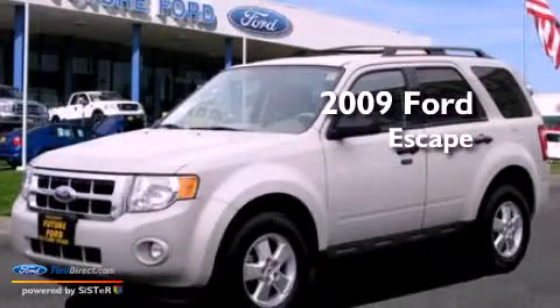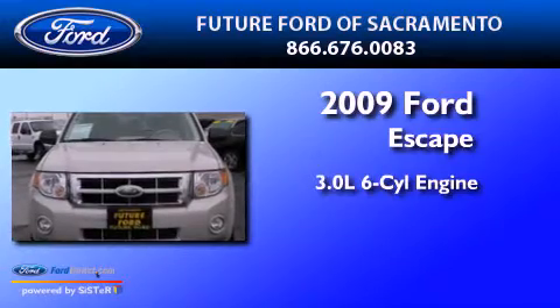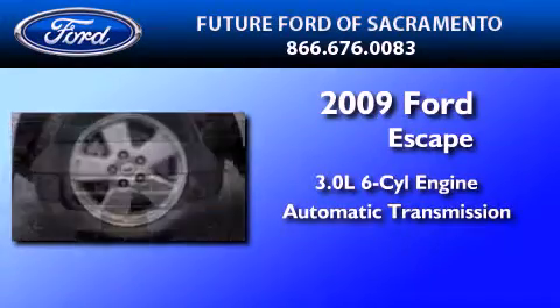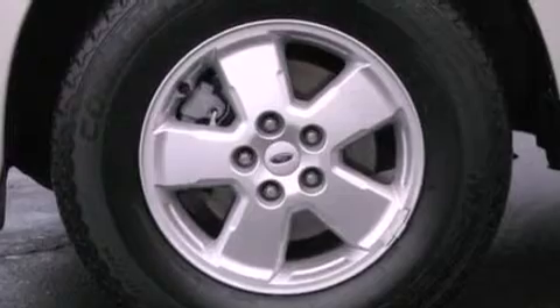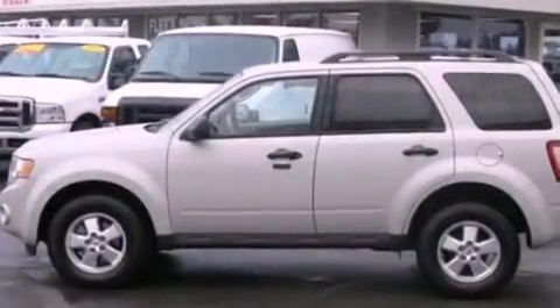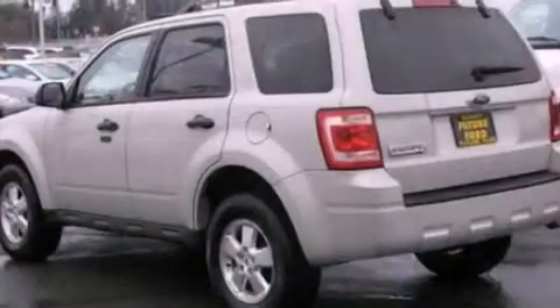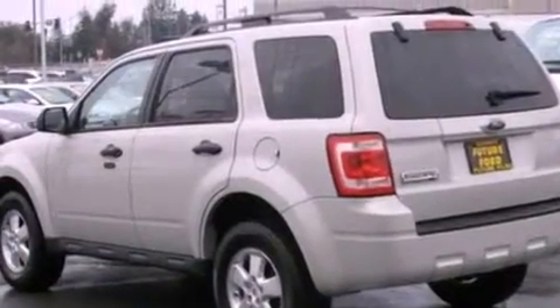This is a 2009 Ford Escape. It features a 3.0-liter six-cylinder engine and an automatic transmission. Its top features include a multi-link rear suspension, a low tire pressure indicator, traction control and stability control systems, aluminum wheels, and satellite radio.